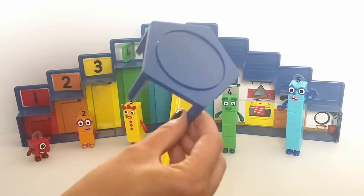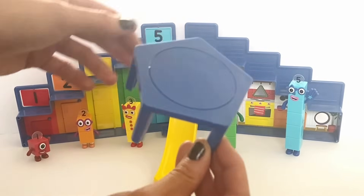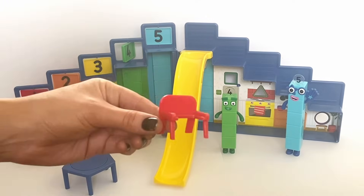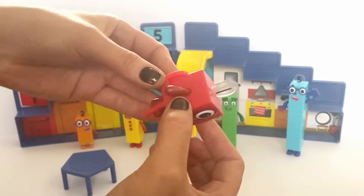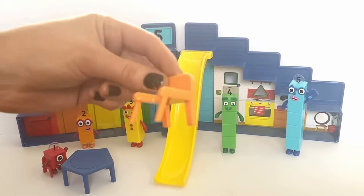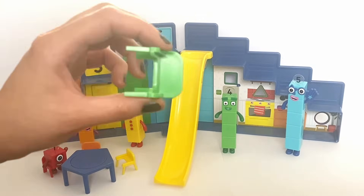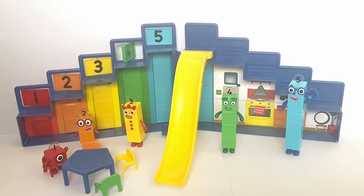Inside the set also comes with lots of accessories. We have a table which flips over to the other side for the computer for the secret Step Squad missions — it's in the shape of a pentagon so they can all sit round. They all have a chair each which they slide on and off, and each of the chairs is the same colour as the Number Blocks: red for Number Block 1, orange for Number Block 2, yellow for Number Block 3, green for Number Block 4, and blue for Number Block 5.